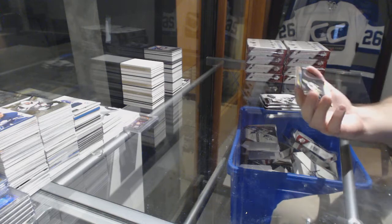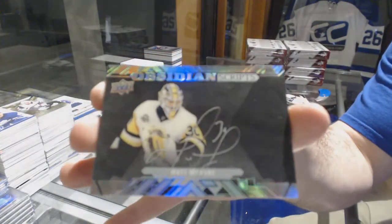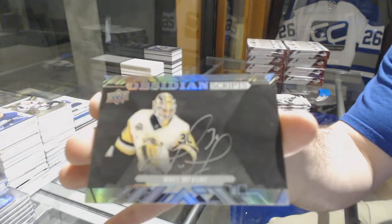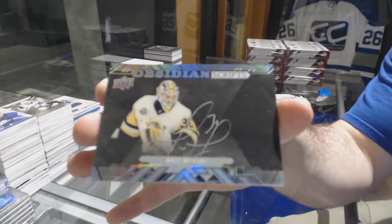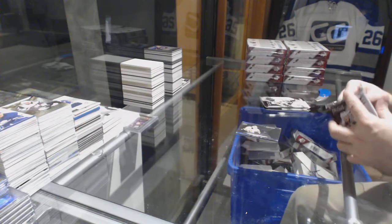For the Penguins, Obsidian Scripts, Matt Murray. Beautiful card there — I love the Obsidian Scripts.